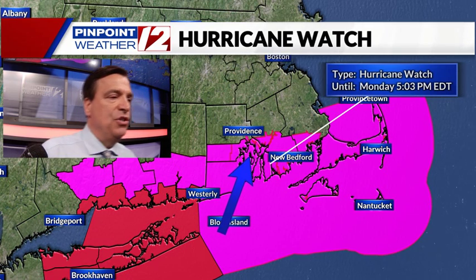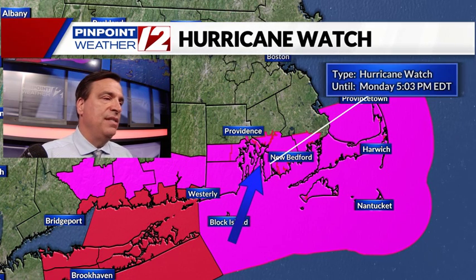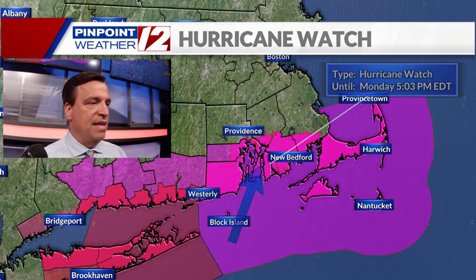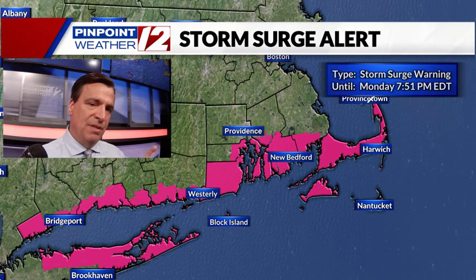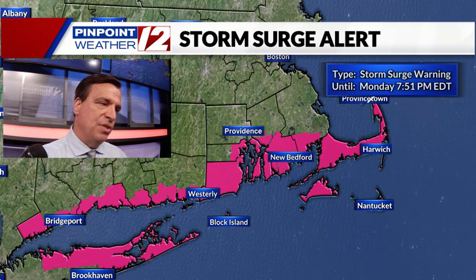This doesn't mean that we're not getting stormy weather. We do expect strong winds and some power outages and things like that. But as far as the terminology of a watch versus a warning, it's just a little more likely out towards coastal Connecticut.